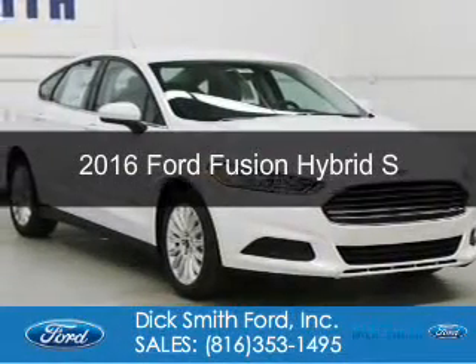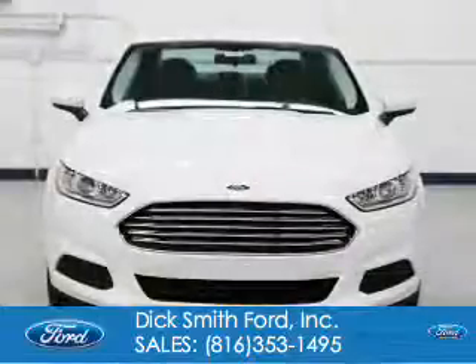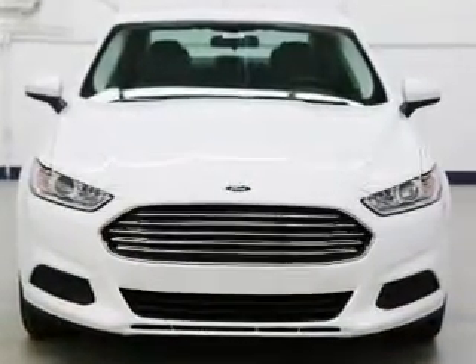This is a new 2016 Ford Fusion Hybrid. It's powered by front wheel drive, a two-liter, four-cylinder engine, and a continuously variable transmission.